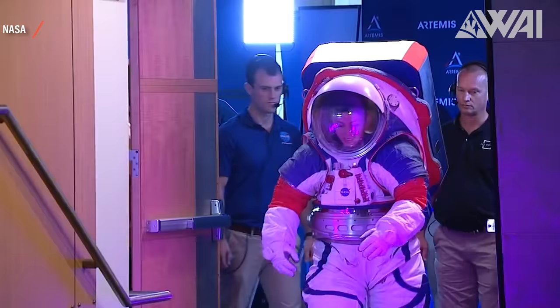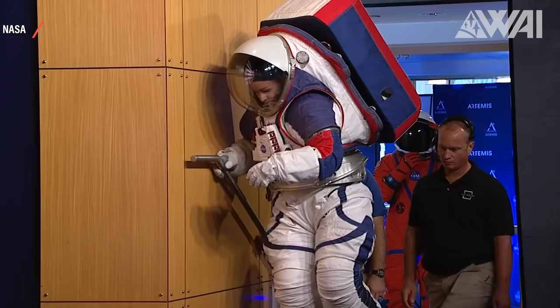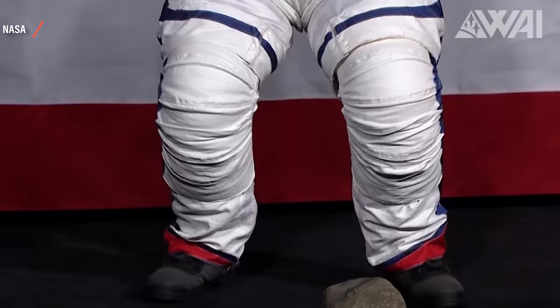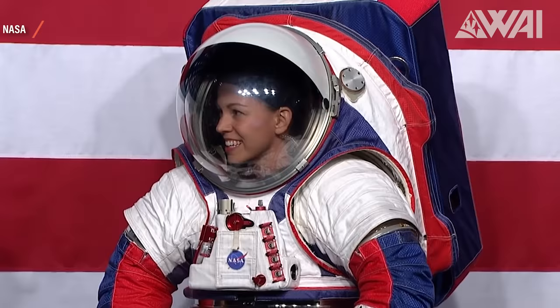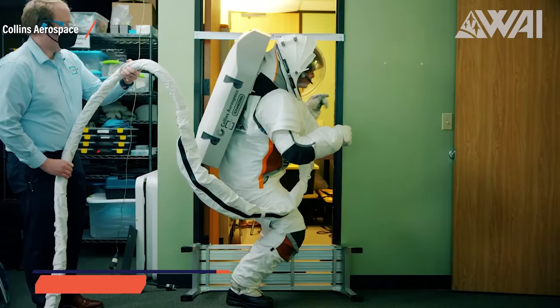In 2021, NASA's Office of Inspector General issued a withering report stating NASA's problems in the efforts to design these new spacesuits. The report even went so far as to state that the suits would delay NASA's return to the Moon. 14 years in the making, 420 million dollars, and the result wasn't really up for the task. It's currently inconclusive if this spacesuit's development will continue, as there were no clear answers at the press conference held on June 1st.